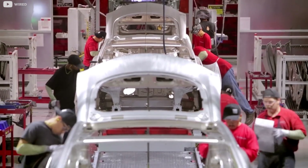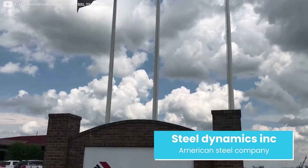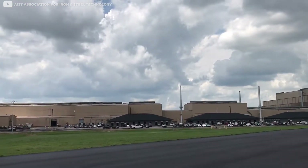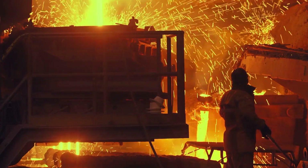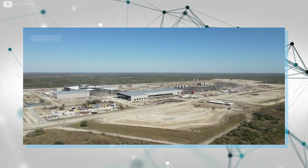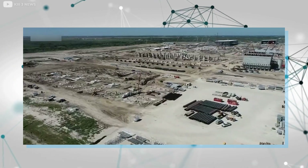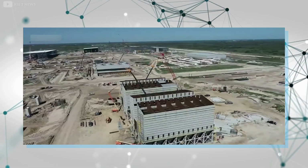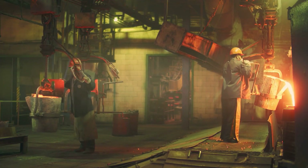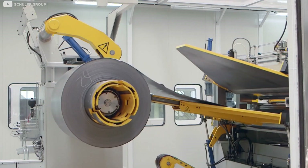Tesla manufactures many of its parts in-house but also sources materials from suppliers. Steel Dynamics Incorporated is one of them, located in Texas not too far from Tesla's Giga Texas. As the name implies, Steel Dynamics makes steel, supplying cold-rolled steel for the truck's body. During the construction of Giga Texas, Steel Dynamics also worked on its own factory, expected to cost $1.7 billion. Neither company has confirmed a contract between them, but it is clear from statements made by the metal manufacturer that they will supply steel to the electric pickup maker, and that the cap only fits Tesla for now.